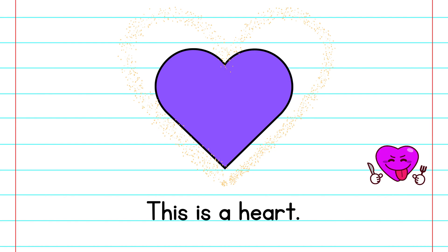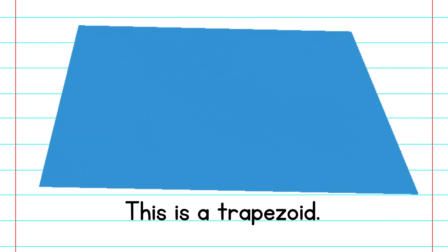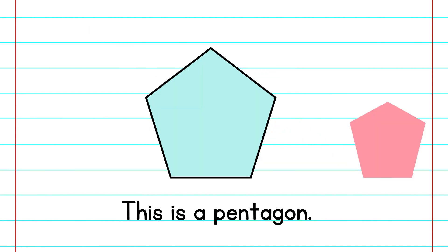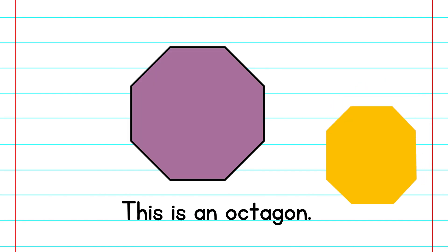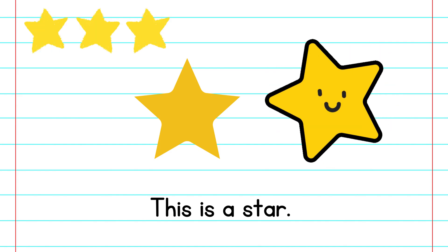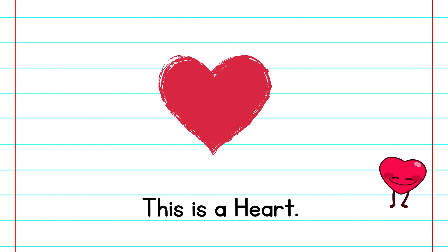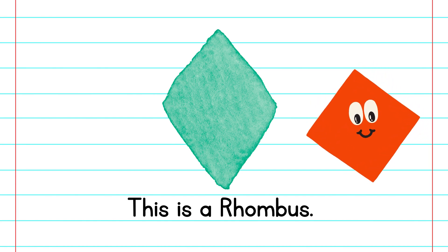This is a heart. This is a trapezoid. This is a pentagon. This is a hexagon. This is an octagon. This is a star. This is a rhombus.